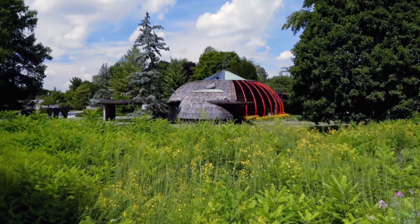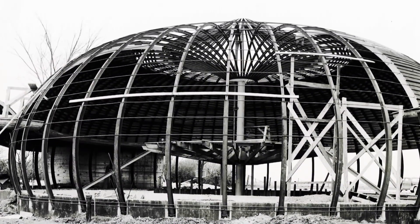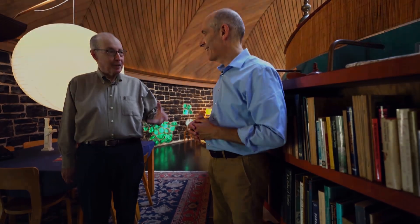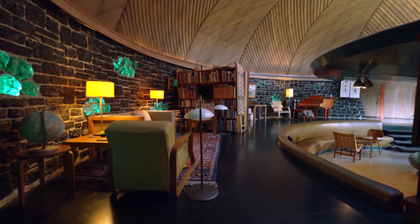Here's another house that baffled the neighbors: the Ruth and Sam Ford House in Aurora by architect Bruce Goff. When it was under construction, the owners erected a sign on the front lawn that read, 'We don't like your house either.' Goff is known for using unusual materials — materials other architects wouldn't have thought of. Materials include rope and discarded chunks of glass. The skylight in the bathroom is a recycled dome from a World War II bomber, and one wall is made of coal.